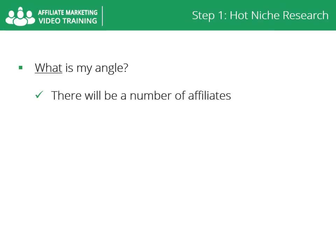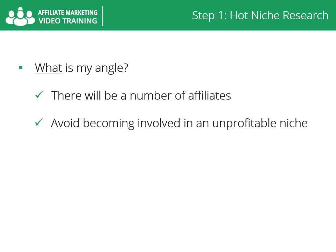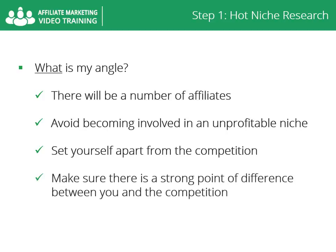What is my angle? In a profitable niche there will be a number of affiliates. In fact, avoid becoming involved in a niche that has few or no PPC advertisers or affiliate programs, or products offered by only one merchant. You will need to set yourself apart from the competition. Is their content lacking that you can provide? Are there features missing? What can you do better? Is there a demographic being missed? Are there unexplored avenues? What is your voice? Make sure there is a strong point of difference between you and the competition.